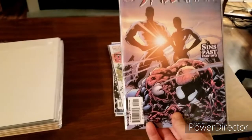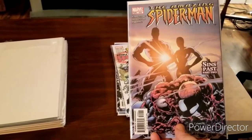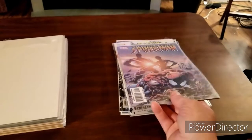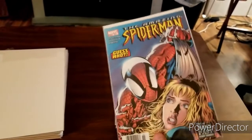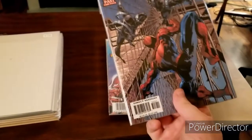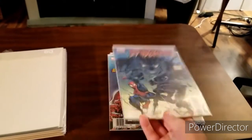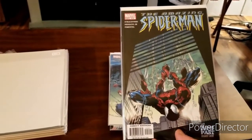Now we have Amazing Spider-Man number 510. This is part 2 of the infamous Sins Past storyline. I know a lot of people aren't too crazy about this storyline given what it's about, but I know it was later retconned — or recently it's been retconned — in the Nick Spencer run. I'm going to give it a shot; I've got part 1 on order. We've got Amazing Spider-Man 511, 512, 513, and 514, which is the conclusion of the Sins Past story arc.